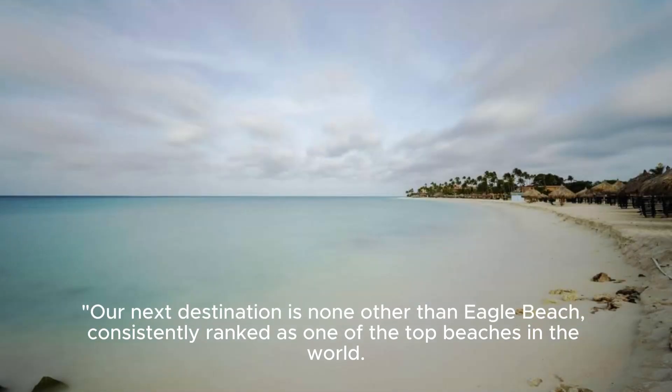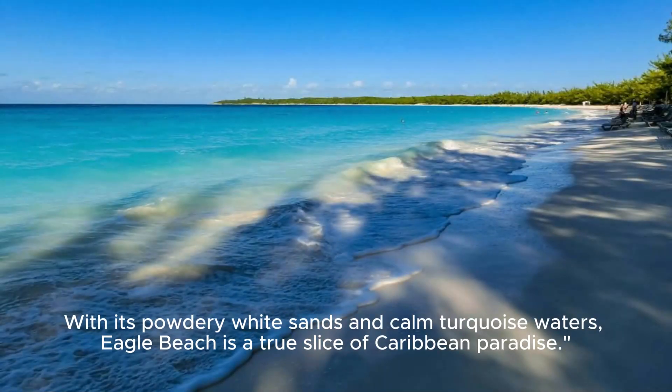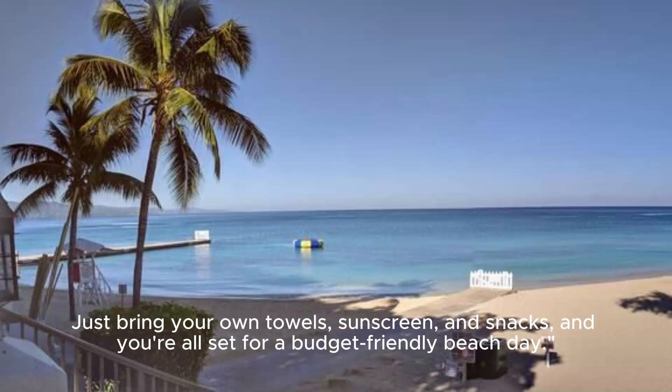Our next destination is none other than Eagle Beach, consistently ranked as one of the top beaches in the world. With its powdery white sands and calm turquoise waters, Eagle Beach is a true slice of Caribbean paradise. The best part about Eagle Beach? It won't break the bank. You can enjoy a full day of sun, sand, and sea without spending a fortune. Just bring your own towels, sunscreen, and snacks, and you're all set for a budget-friendly beach day.